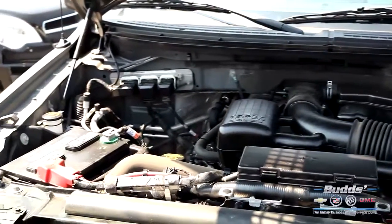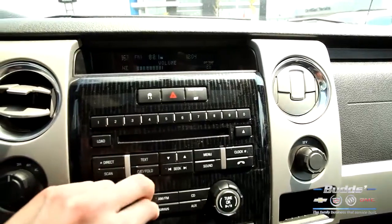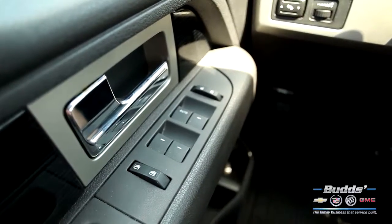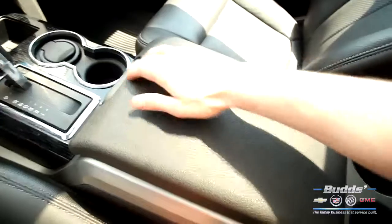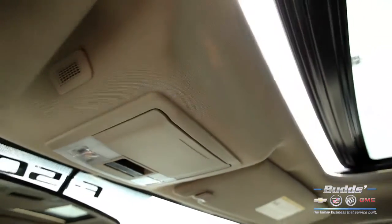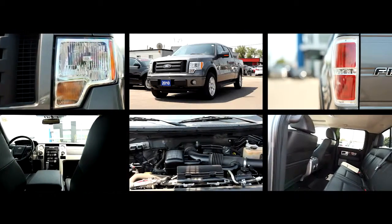Our full service dealership has a massive inventory and ensures that every vehicle comes with a car-proof and a full 150-point inspection by our Class A technicians. With over 40 years of experience in the auto industry, we pride ourselves on our reputation for customer service. Our motto, the family business that service built, is a testament to the commitment that our family-owned shops have been providing to each and every customer since we opened in 1943.